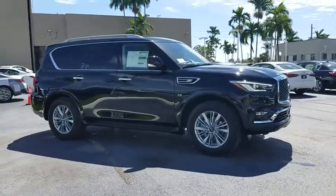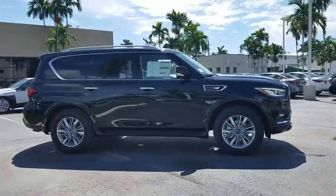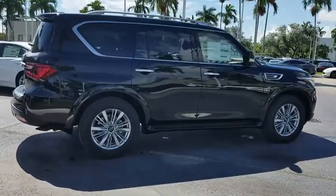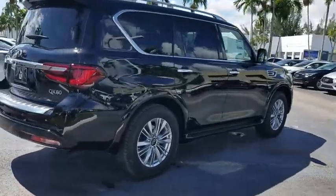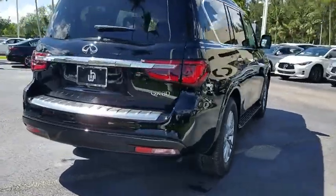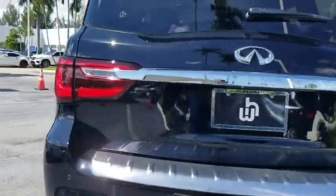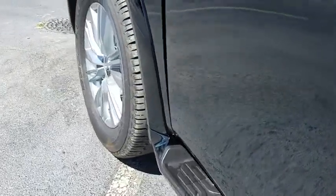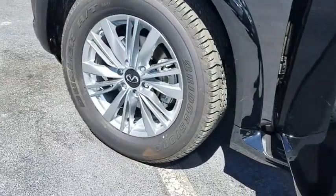2019 Infiniti QX80. If you are in the market for a full-size luxury SUV with all the latest technology to make driving easier, look no further than the Infiniti QX80. It packs a strong engine, excellent manners, and a well-equipped cabin. The QX80 is the most fuel-efficient of its kind.